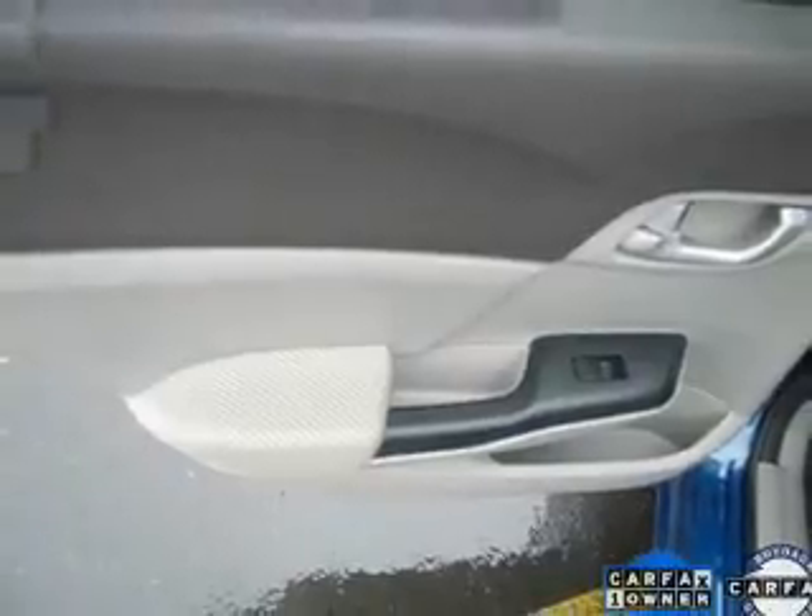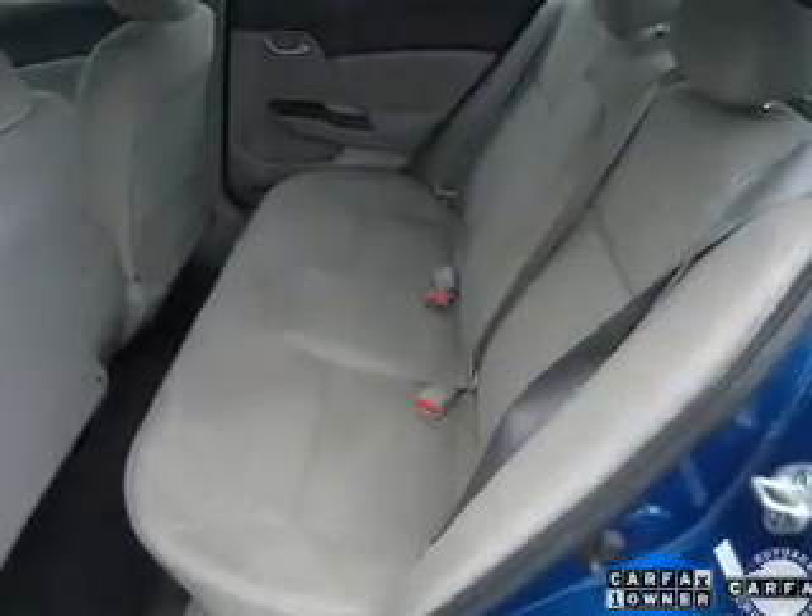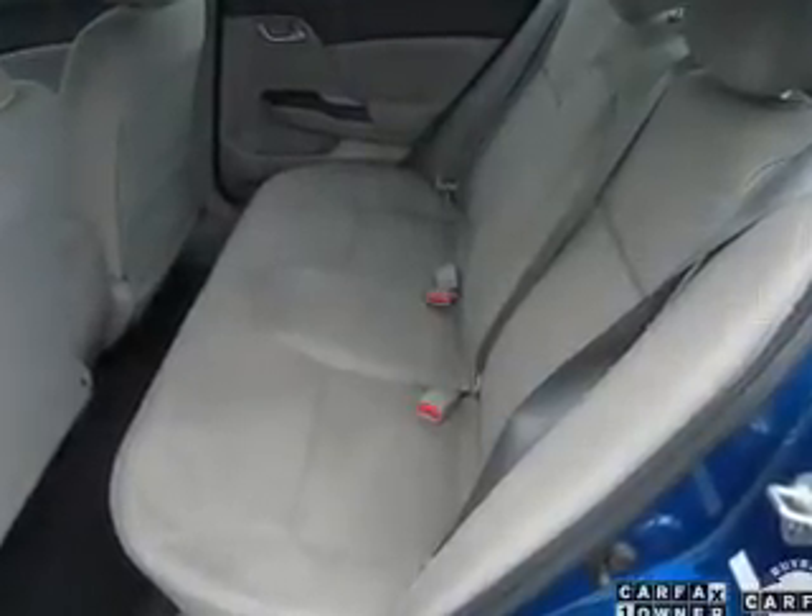Keyless entry. Power door locks. Power windows. Cruise control. An AM FM stereo with a CD player. Power mirrors. An alarm system. Let us put you in the driver's seat today. Call or click to contact us.